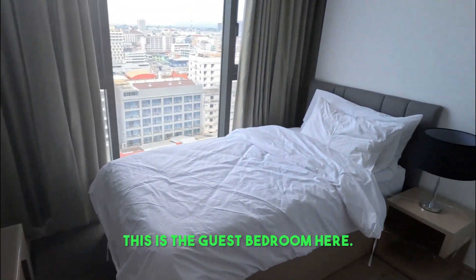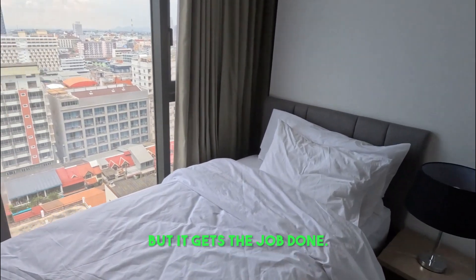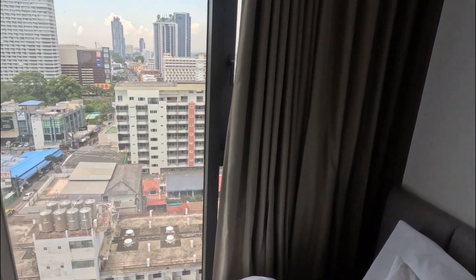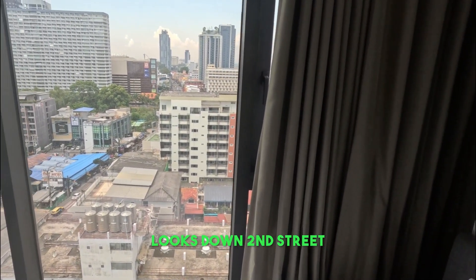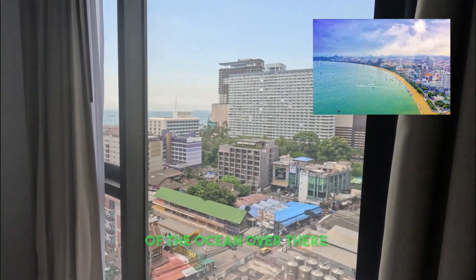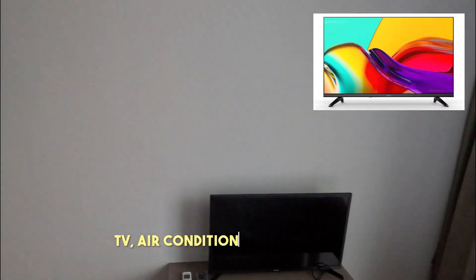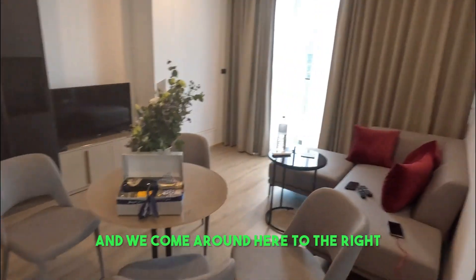This is the guest bedroom here. Not too big, but it gets the job done. Nice window here — looks down Second Street, and you get a little shot of the ocean over there. TV, air conditioner in each room.